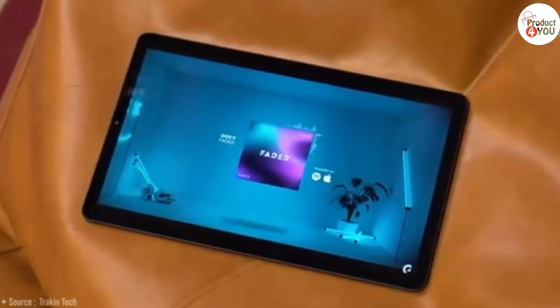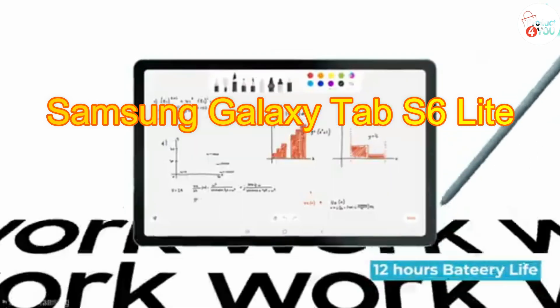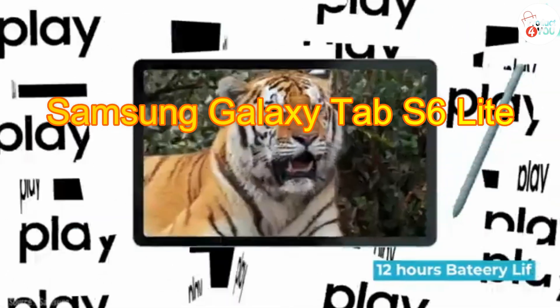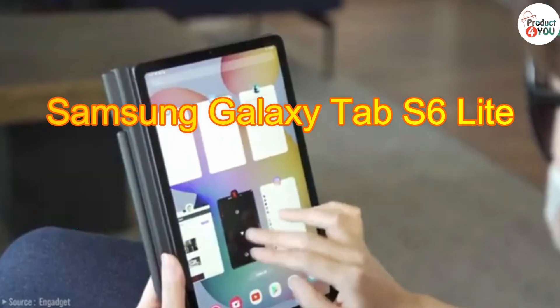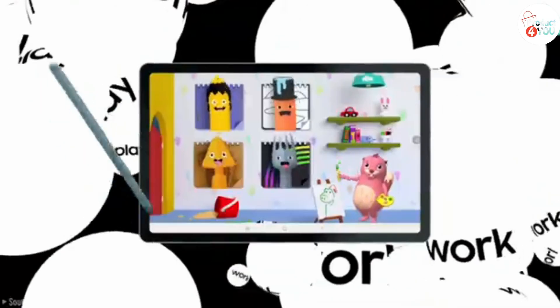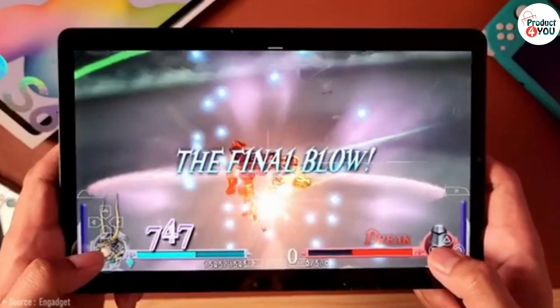Number 5: Samsung Galaxy Tab S6 Lite. The Samsung Galaxy Tab S6 Lite is a mid-range Android tablet designed for productivity and entertainment. It's positioned as a more affordable alternative to the higher-end Tab S6.